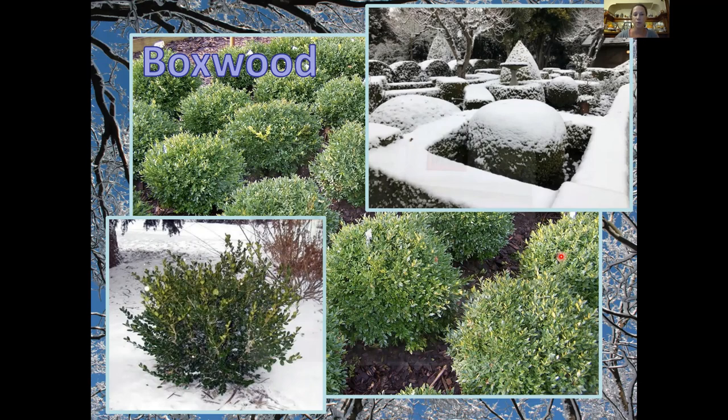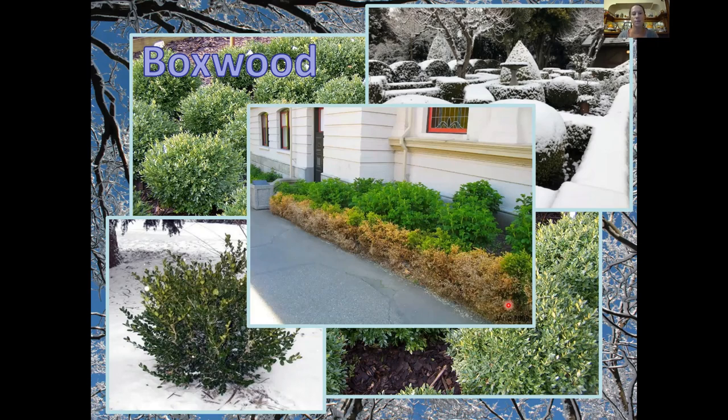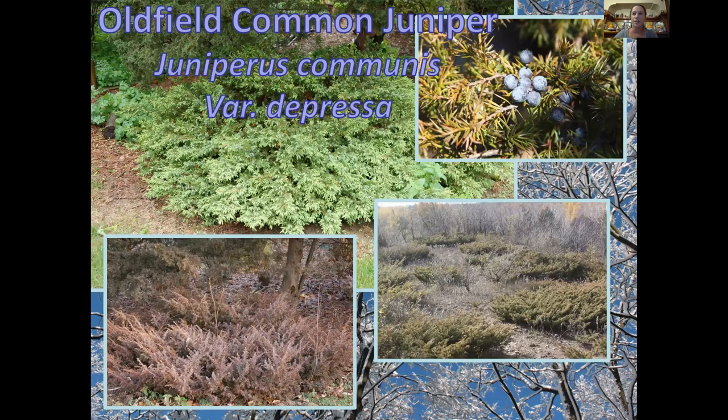A caveat with boxwoods: be careful if you're putting them near a sidewalk with heavy salting — like assisted living facilities or commercial properties. For native enthusiasts, an informal evergreen shrub option is old-field common juniper. It turns a purple-bronze color in winter, which is pretty unusual for an evergreen. Common juniper likes sandy dry soils — you'll find them growing on bluffs in Door County, Wisconsin, or on lake shores with sandy bluffs or limestone. They get really cool fruits that birds will eat. It's an unusual addition, especially if you want to include more natives in your landscape.